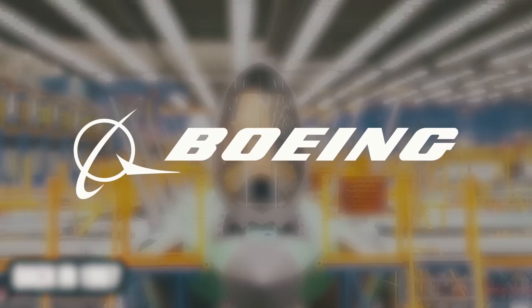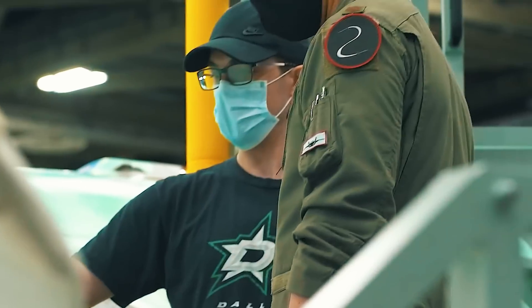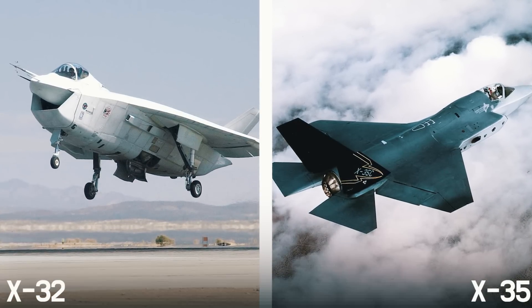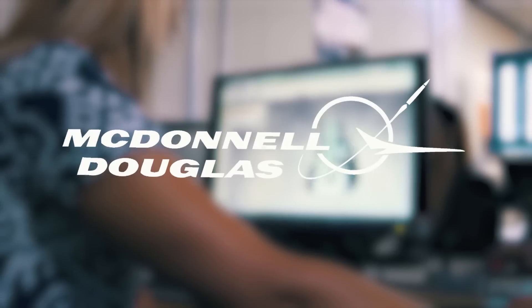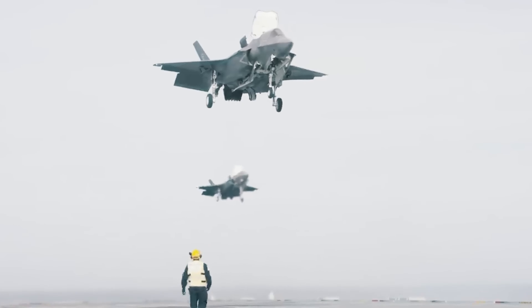Back in 1997, Boeing and Lockheed Martin were chosen as the main contenders to develop a future fighter, having later presented their respective prototypes, the X-32 and X-35. Initially, the McDonnell Douglas team and Northrop Grumman specialists were also participating in the competition, but later joined the guys from Lockheed Martin.